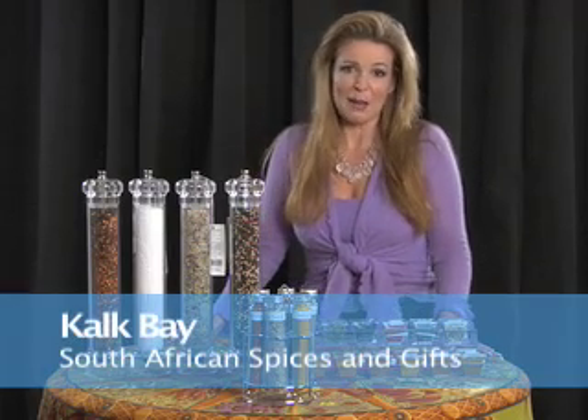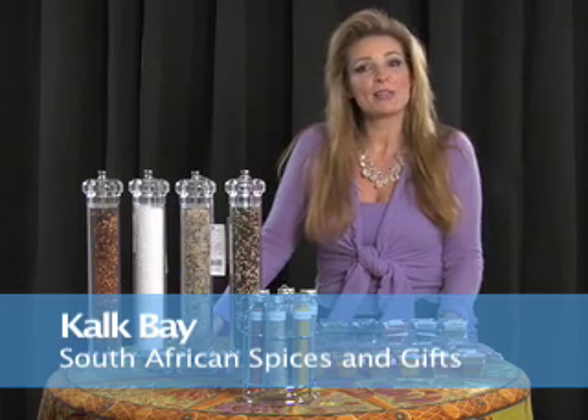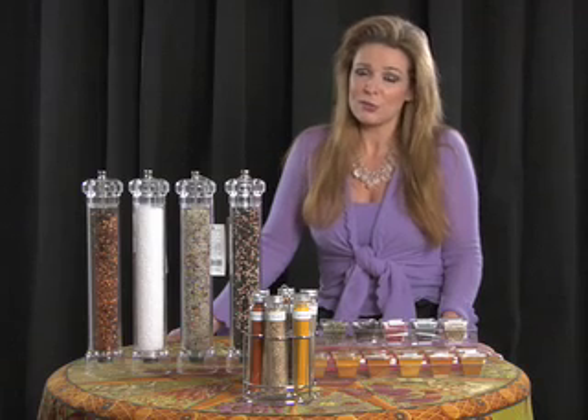Today we're going to talk about some great spices from a company called Kaleck Bay. They're a South African company where the Indian Ocean meets the land, and they ship to very few places. There's one place in Switzerland, a very famous store, and just a few places in the United States. One of them is Chelsea Market Baskets, which is a mail order place so you can call them and they'll send you anything you like. Also, the flagship store for the Food Emporium carries it in New York City.